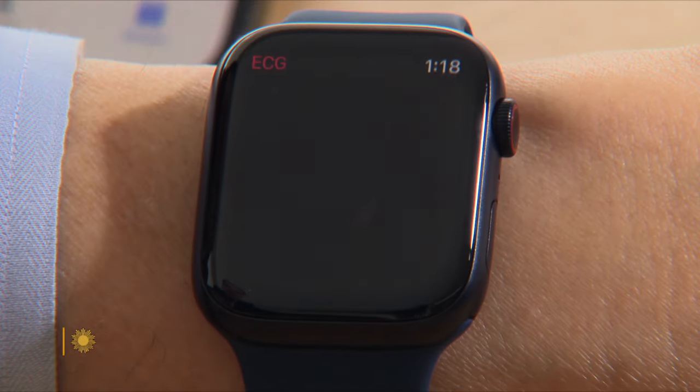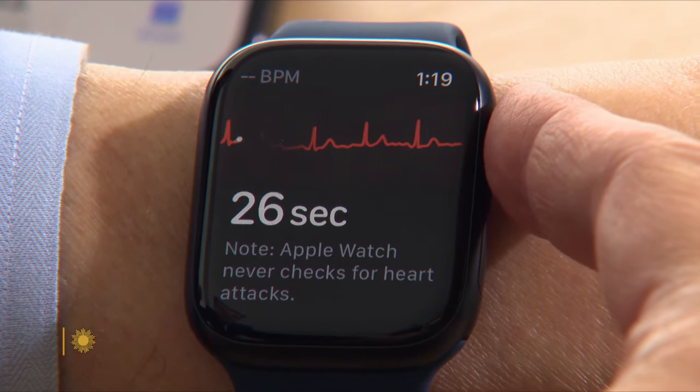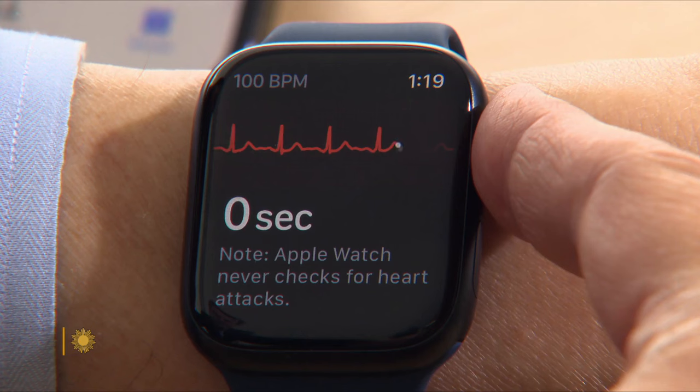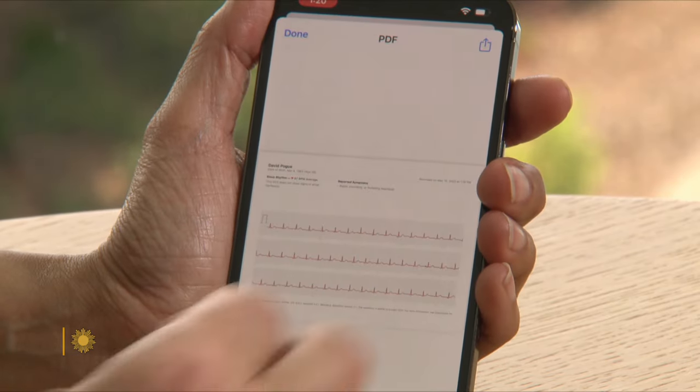And even perform an electrocardiogram. You're going to put your finger on that digital crown. That's real right now? That is real — what your heart rhythm is doing. And if you want to share this with your doctor, you can hit export to PDF.